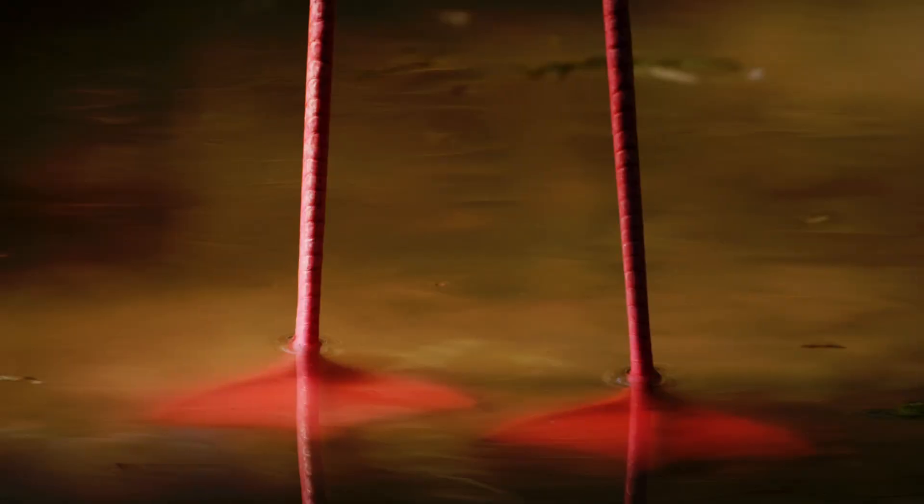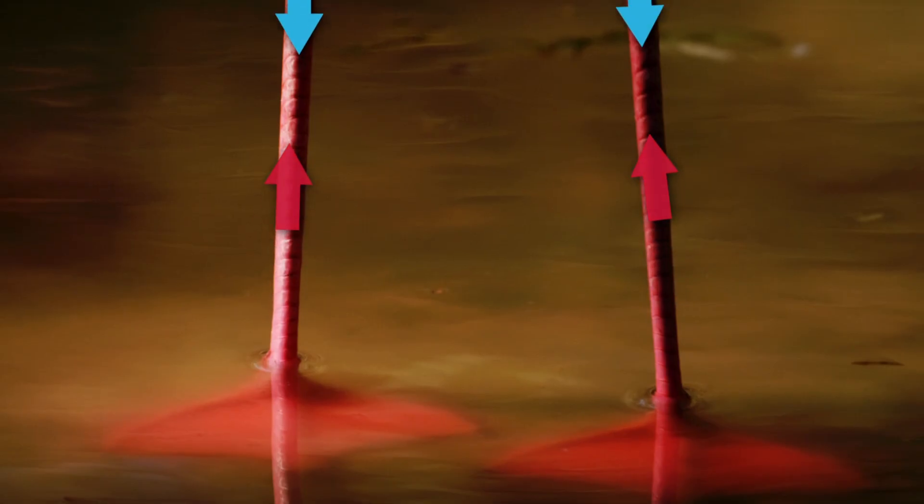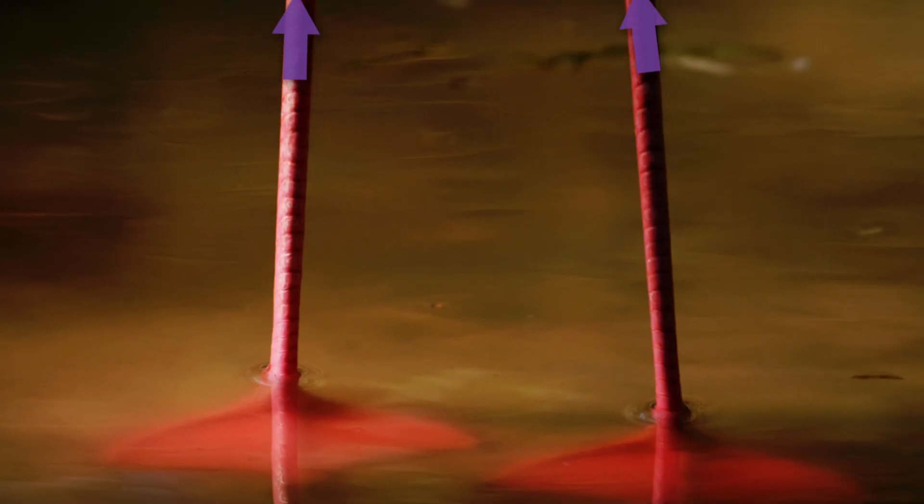Flamingos also have the same countercurrent heat exchange system in their legs like ducks do, but instead of keeping them warm, it helps cool them off. Their body temperature is cooler than the hot water they're standing in. The cooler blood travels from their body into their leg, and as it goes down, it intertwines with hot blood coming up from their lower leg and foot. That heats up the cooler blood so when it reaches the water, it's closer in temperature, so the heat exchange from the water is less dramatic. The hot blood then comes back up their leg toward their body, and is cooled down by the blood coming down, which makes sure they don't pump hot blood back into their body.